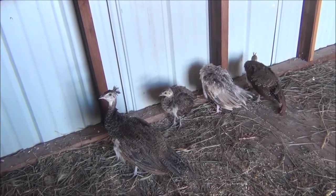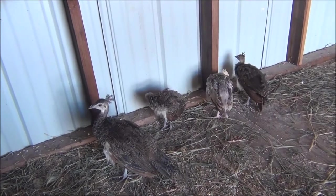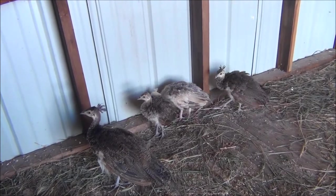As most of you probably know, we're hoping we got a male and a female in here, and I think we do — but only time will tell. I just wanted to share that with you and let you watch them for a little bit.